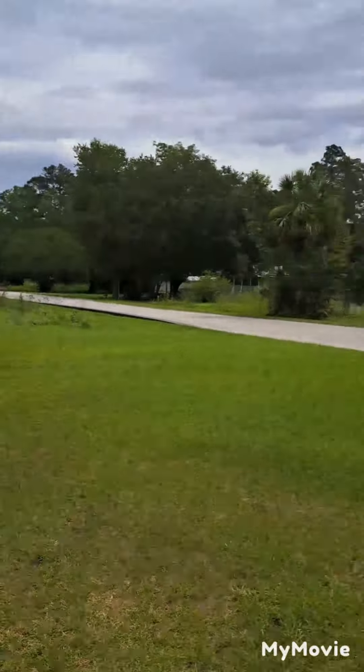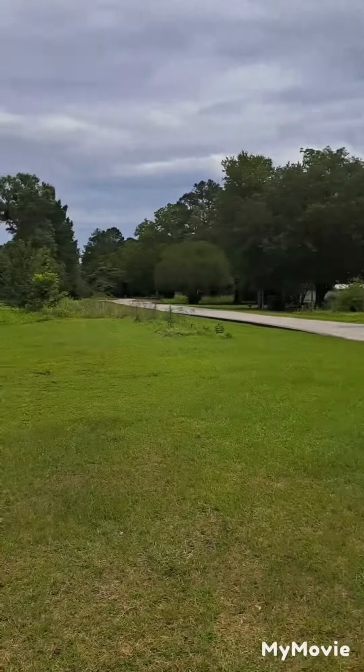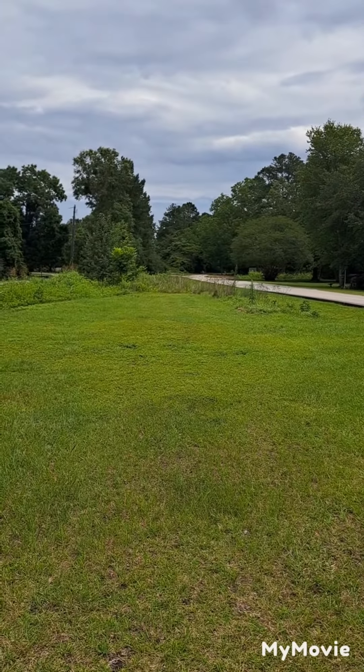I'm standing today in Thalman, Georgia. This is Thalman, Georgia right here. This is 32, and this is where the train track used to be, coming through Thalman back in the day.